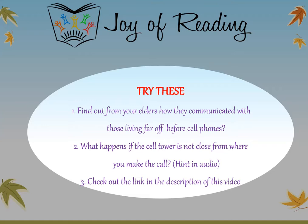Try these: Find out from your elders how they communicated with those living far off before cell phones, and try to find out all forms of communication they utilized. Also, what happens if the cell tower is not close from where you make the call? Hint: electromagnetic waves cannot travel very far because many things weaken them. Think about the bars you see on your cell phone — those five little bars. Thank you, I hope you enjoyed this session. Till we meet again, this is Harini. Bye.